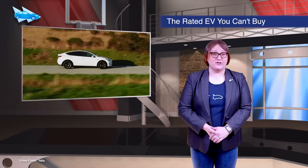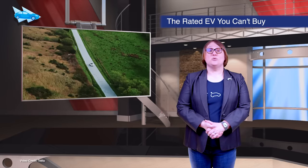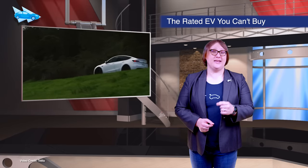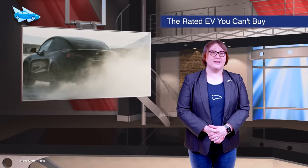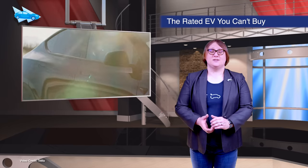Tesla's Model Y Standard Range has been given its official EPA rating. At a combined 129 MPGe, it is technically one of the most efficient cars in the EPA database. The problem? It's not a car we're ever going to see anyone ordering — it's technically an off-menu configuration and Tesla doesn't want to sell any.